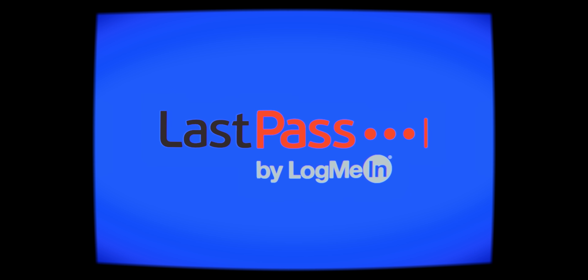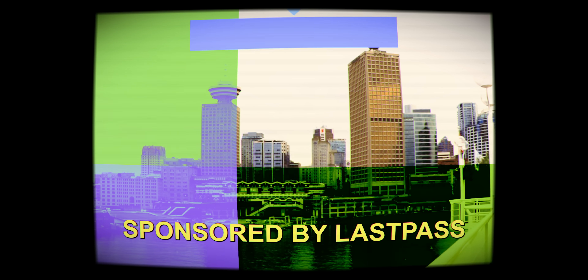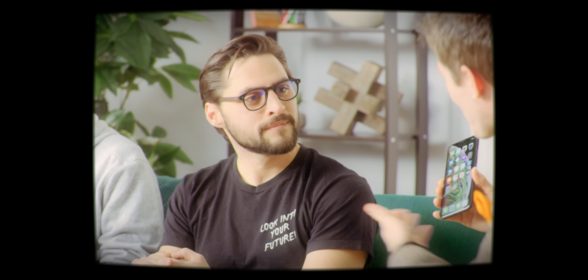A portion of this video is sponsored by LastPass. Welcome back to Coping With Your iPhone. James, how do you deal with all the useless, seldom used, or bloatware apps that clutter up your home screen? Great question.